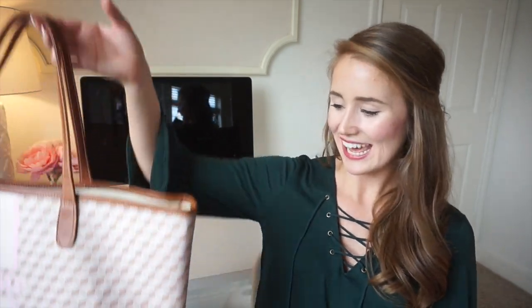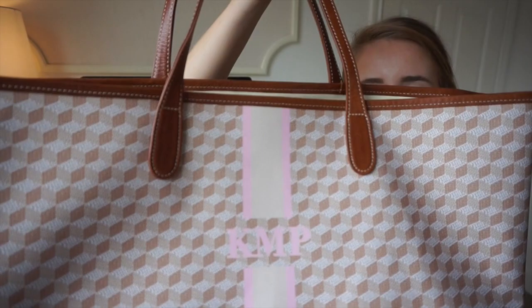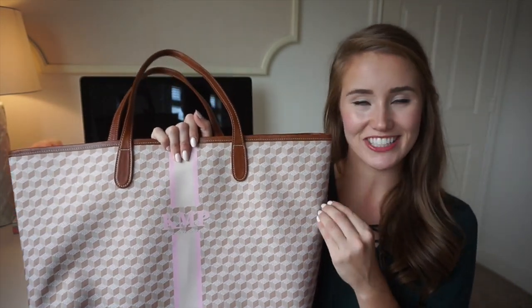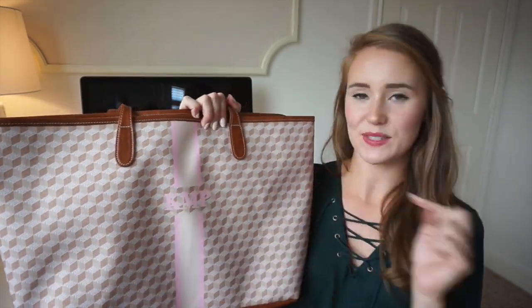I am excited for these two next ones because these are new from the fall collection. First is one you may have seen already — it is this tan geometric pattern with the pink and tan stripe monogram. I actually designed this one because I wanted a fresher take on my very first tote, that brown and tan one. Since they don't have that style anymore, I wanted to put those same colors in a new bag that I could just throw on everything and take all over town.